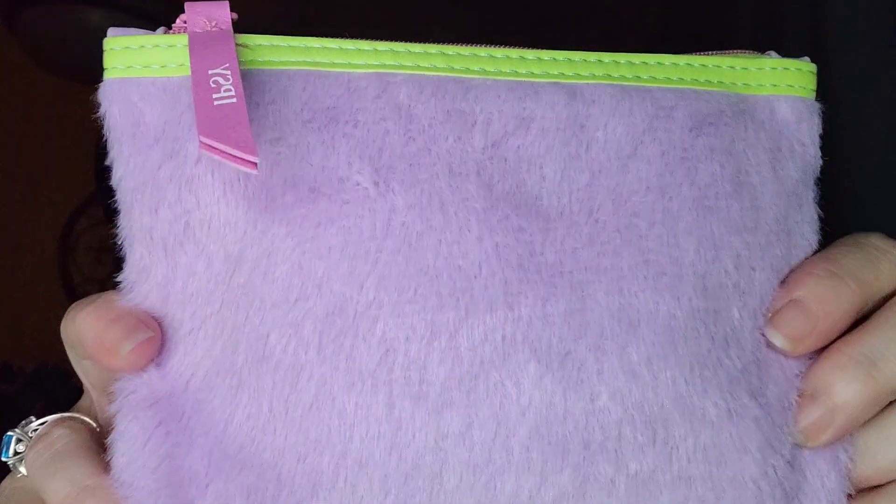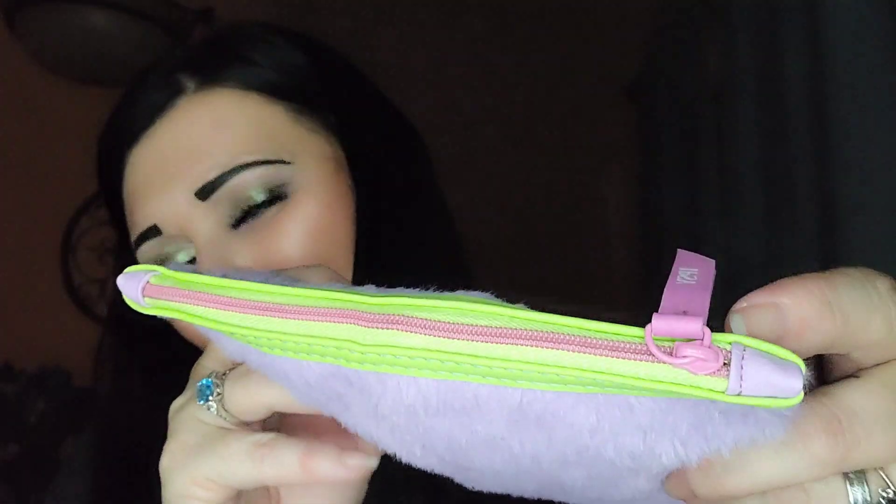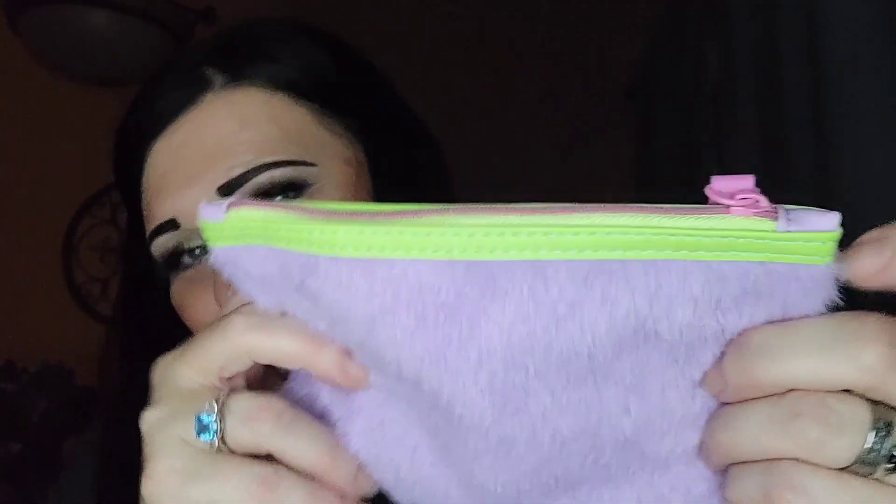Here's the bag — isn't that just adorbs? It's all fuzzy and soft, and I love the colors: that pink, that chartreuse green, and then this lavender. Yes, I like this bag.